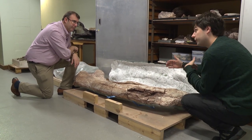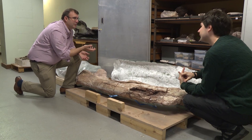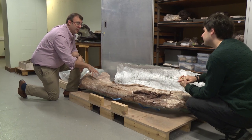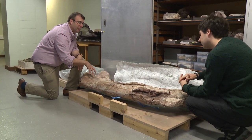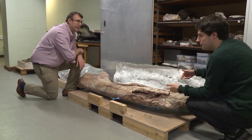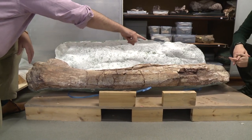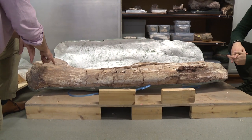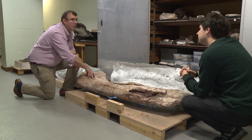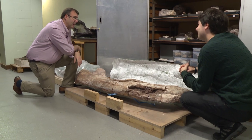We don't have a complete skeleton — very few dinosaurs are known from complete skeletons around the world. But what we do have is quite a lot of the skeleton: a lot of the arm bones, leg bones, some of the bones from the back, some of the teeth. So we have a fairly good impression of what this animal would have looked like. This is actually a really big thigh bone — the same kind of size as Dippy's thigh bone. With the other bits of the skeleton that we know about, we're looking at an animal that's probably somewhere between 22 and 25 metres long. So it's a real giant.